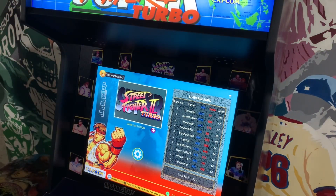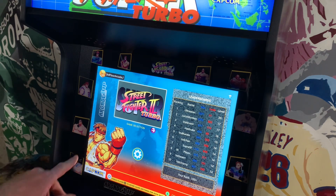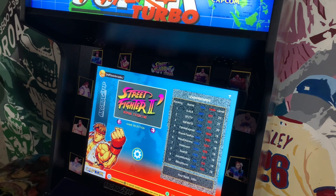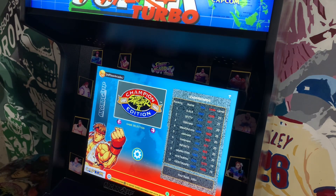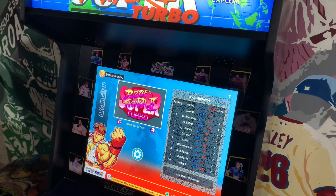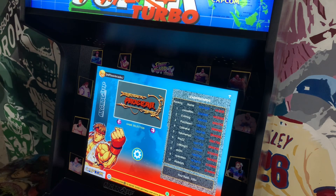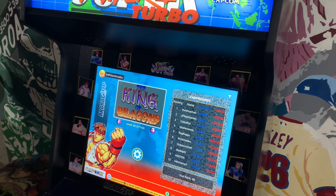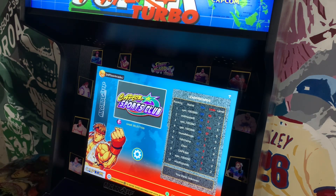Here we have the main menu screen, everything looks really good. You got all 14 games starting with the marquee title Super Street Fighter 2 Turbo, Street Fighter 2 Hyper Fighting, Street Fighter 2 Champion Edition, Super Puzzle Fighter 2 Turbo, Pro Gear, Gigawing, Battle Circuit, Captain Commando, Armored Warriors, and Strider.